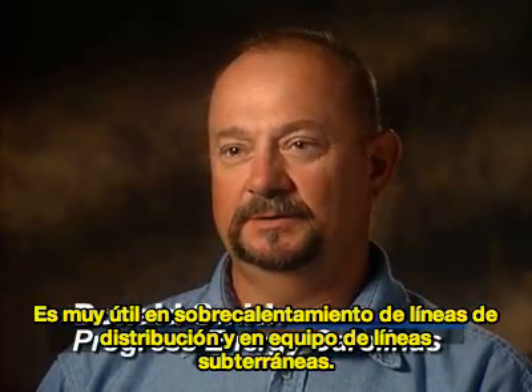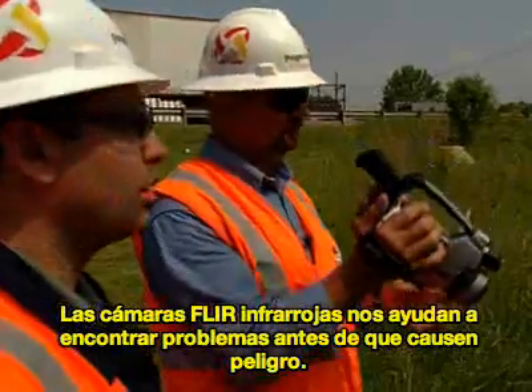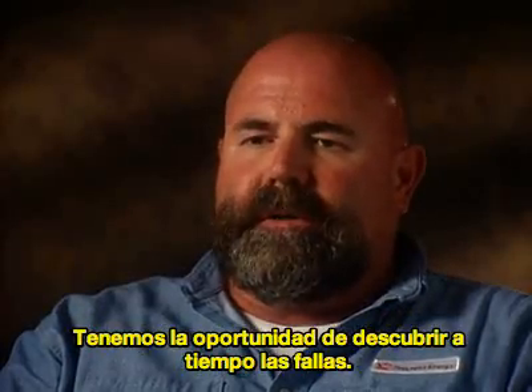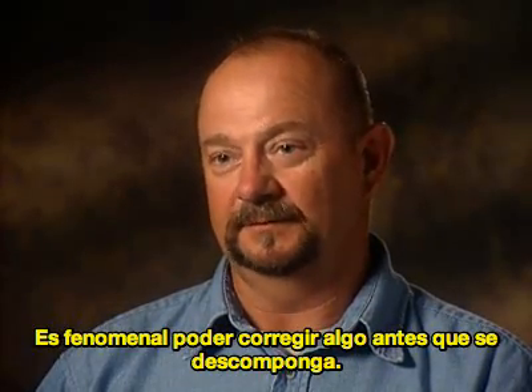I do infrared scans on distribution lines, overhead and underground switchgear. The FLIR infrared cameras help us find problems before they cause outages. When we go out and find an opportunity, it doesn't cost us — it avoids this cost. It is a tremendous savings to fix it before it breaks.